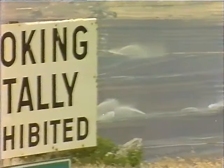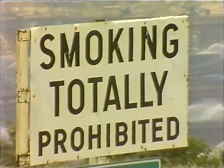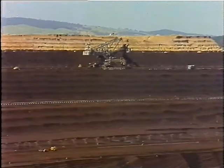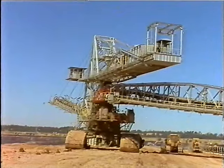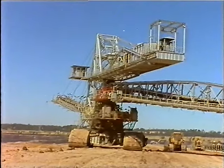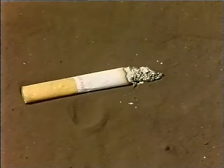Smoking is prohibited in all areas of the open cut below grass level, and within 30 metres of exposed coal surfaces, in conveyor galleries and bunkers, on and within 10 metres of the travelling stacker, and within 10 metres of any conveyor. Any person found smoking in these areas will be disciplined.